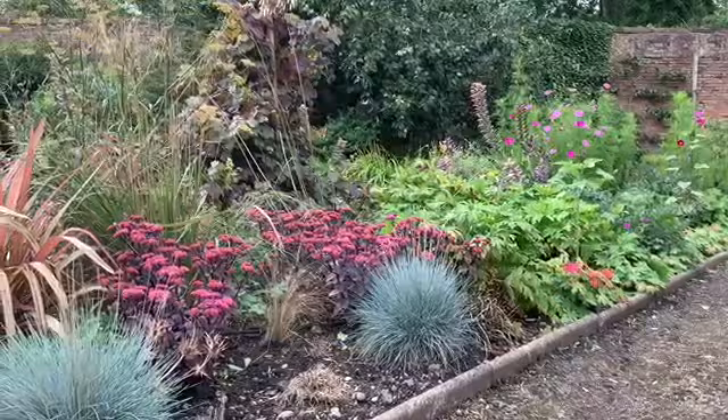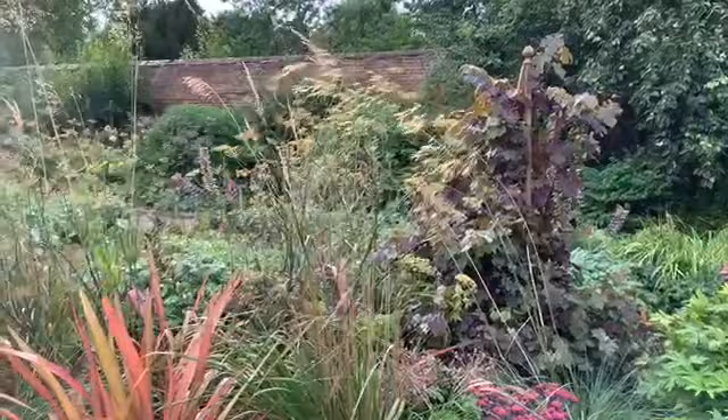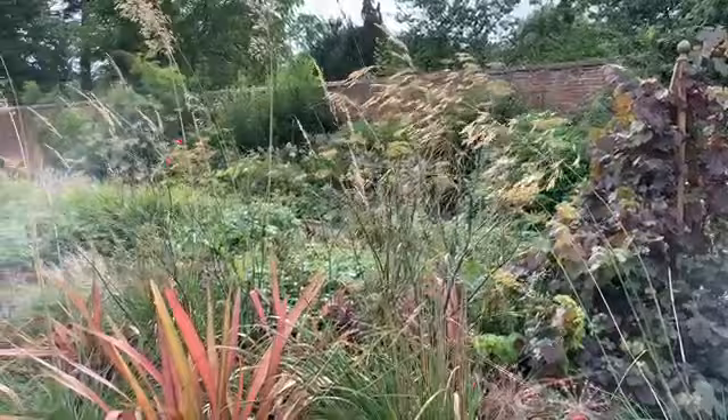When people think about Middleton Hall and Gardens, they think exactly that - the hall and the gardens themselves. One area that often gets overlooked is the variety of water features that we have at Middleton Hall. I'm not talking about water sculptures or man-made waterfalls, although we do have a lovely small fountain in our walled garden. I'm talking about several bodies of water that provide some hidden stories of Middleton's long history.